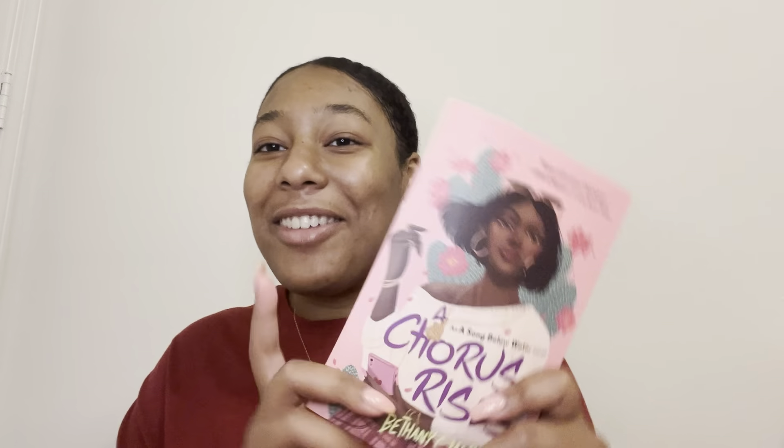So there we have it — the sequel. And this is a quick read. The first one was quick, and this one has 260 pages. The original price for this one is $9.99.